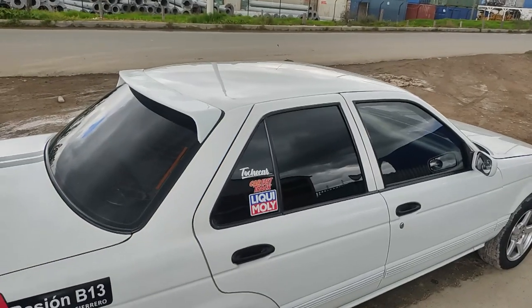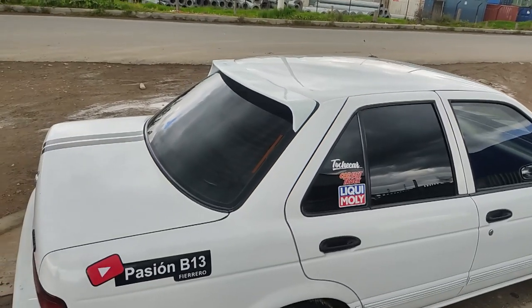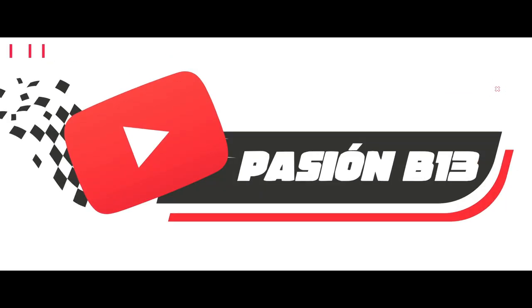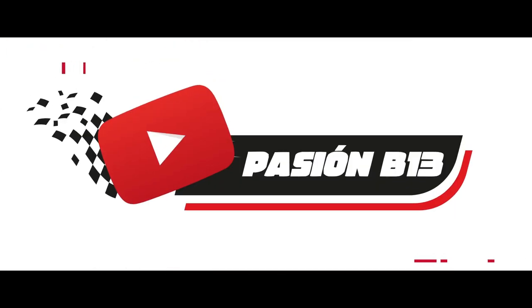Hello everyone, welcome back to my channel. Hello guys, how are you? My name is Luis Vicente and today we are going to talk about some fun things about cars.